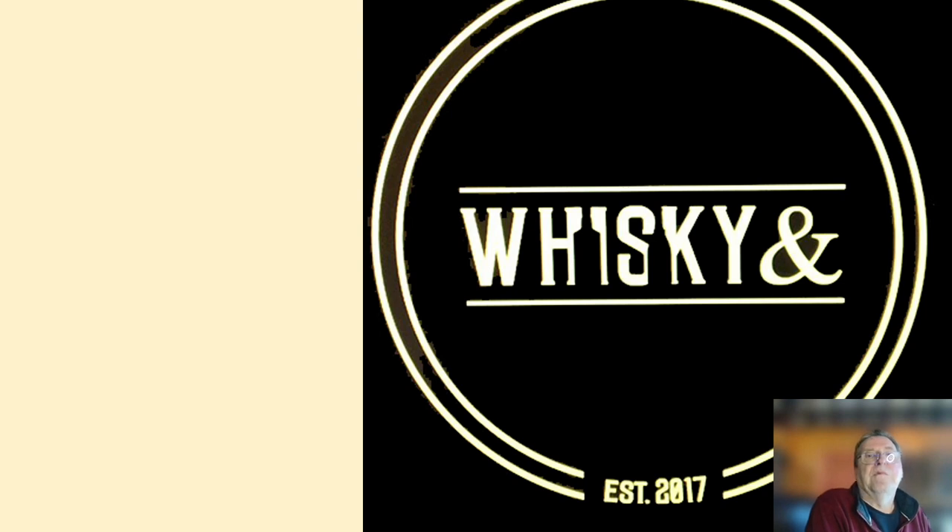I review whisky from all parts of the world, but especially Scotland. I review cognac and armagnac, rum, bourbon of course and rye. I host tastings professionally and I run the local whisky club here in Dollar.